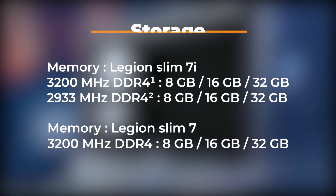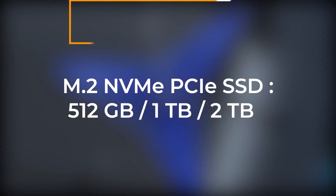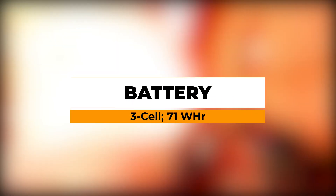The Lenovo Legion Slim 7 and 7i both support up to 32 gigabytes of dual channel RAM. Both laptops will have a storage capacity of up to 2TB M.2 NVMe SSD.